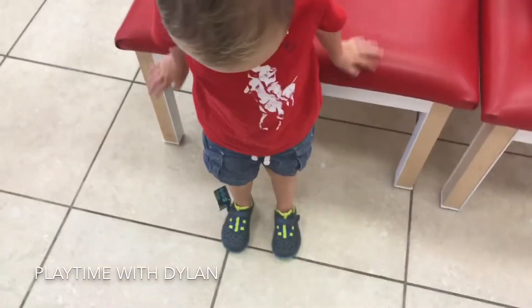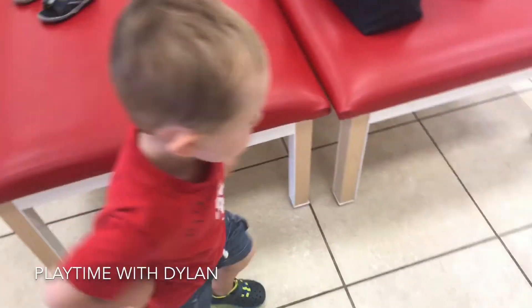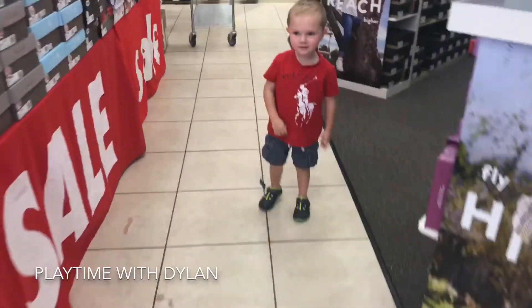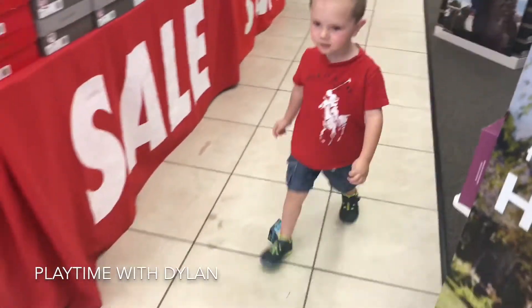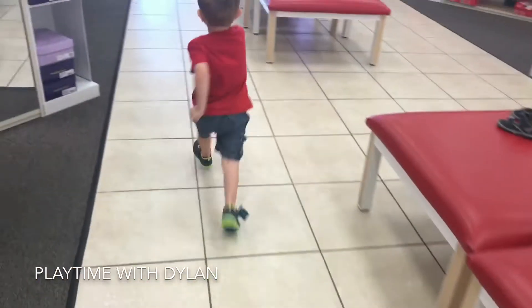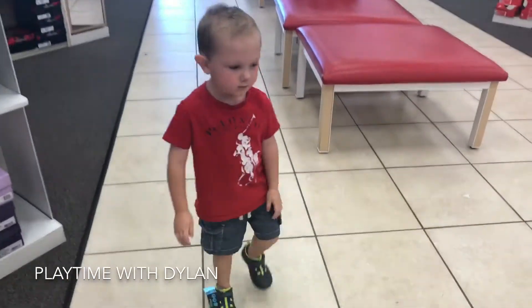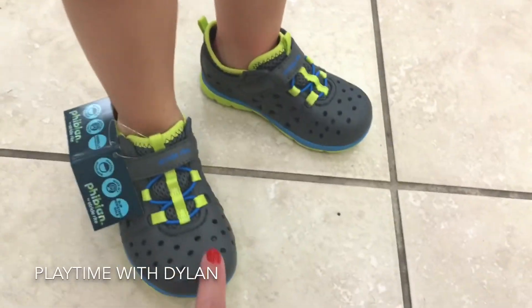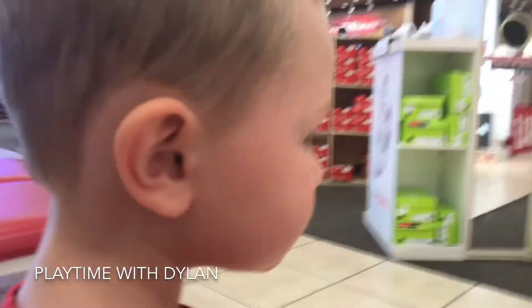They don't feel too tight? Yeah. Let's see you walk in them. Oh, you want to show us running in them! Okay, let's see you come back this way. Okay, they feel good? Yeah. No blisters? No blisters. And they're not too tight? No. Should we get them? Yeah. They are very cute. Yeah.